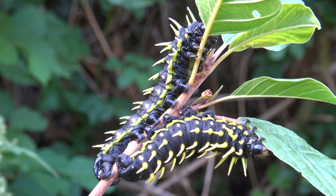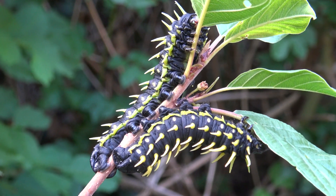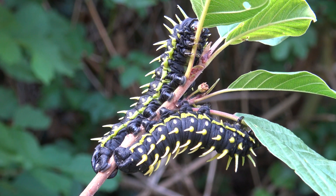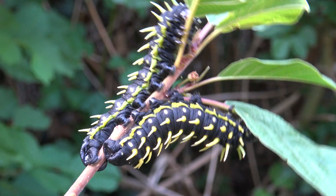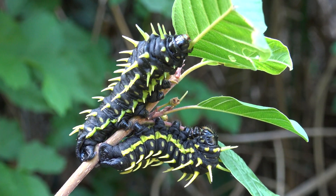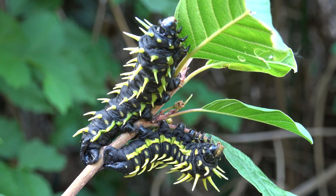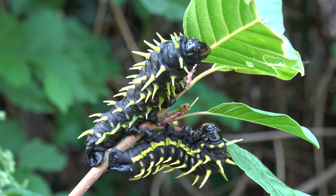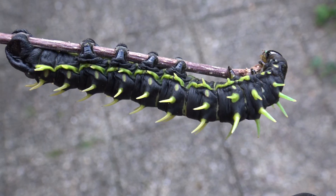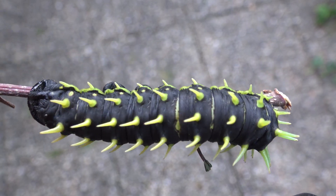Epiphora species don't get much attention online, but with your support I could raise more species of them in the future. I am figuring out what kind of setups work best for them right now. They do seem resilient if you find the right food plant — finding a good food plant is the big challenge. Look at how awesome and unusual they are; it's not often you see their life cycles anywhere. That's why you've got to watch my channel.